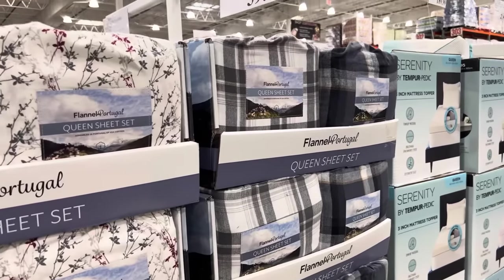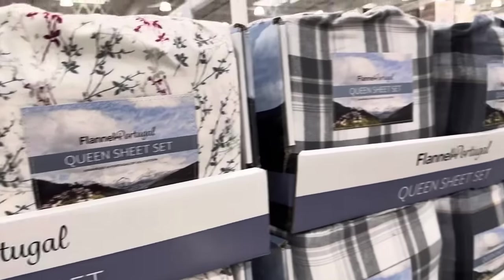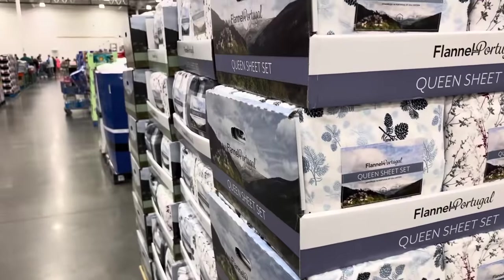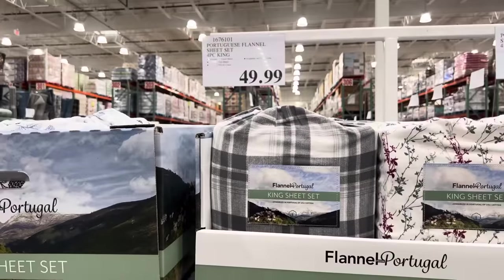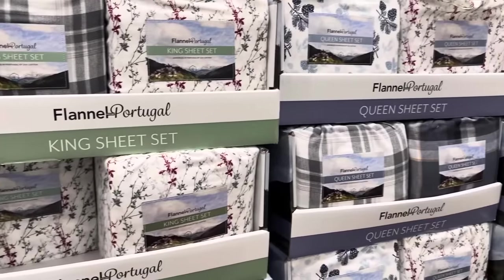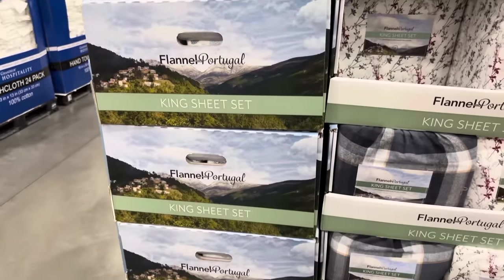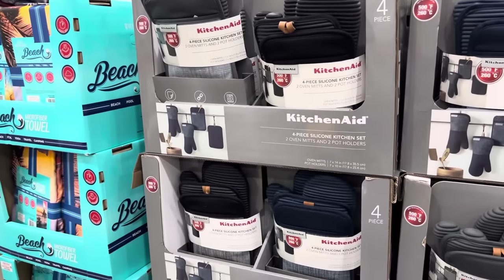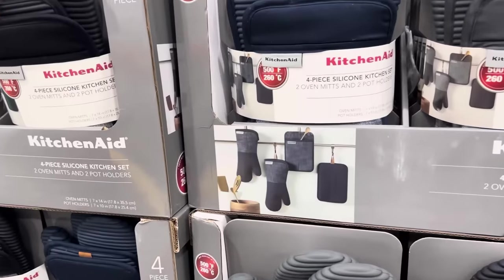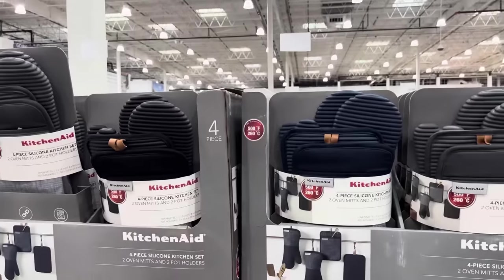Flannel sheet time — with the weather changing, I loved flannel sheets as a kid. $39.99 for the queen set in gorgeous plaid patterns. King size is $49.99. Included is one fitted sheet, one flat sheet, and two pillowcases. Also available on Costco.com if you don't see your size in store. KitchenAid four-piece silicone kitchen set — two oven mitts and two potholders — in blue, black, or gray for $16.99.